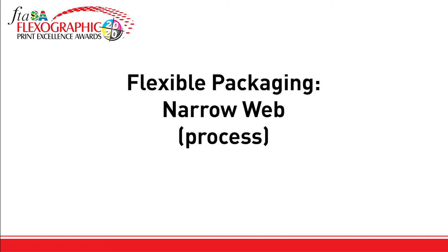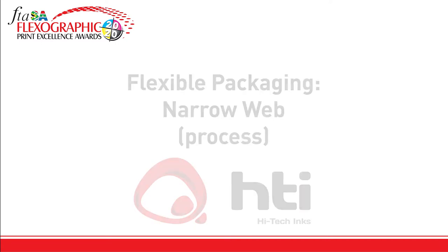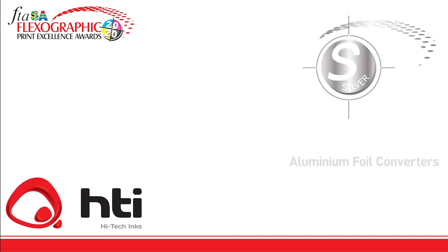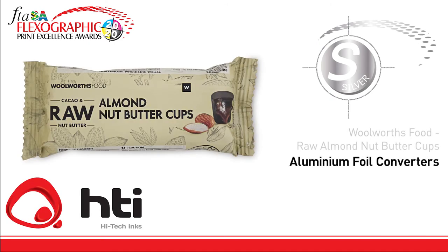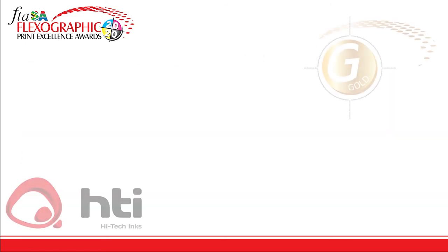The category flexible packaging narrow web process colors is sponsored by High-Tech Inks. The silver trophy goes to Aluminum Foil Converters for Woolworths Food raw almond nut butter cups, printed on the Aquaflex press, repro by Cyroline, process plates by McDermott, and the ink supplied by High-Tech Inks.